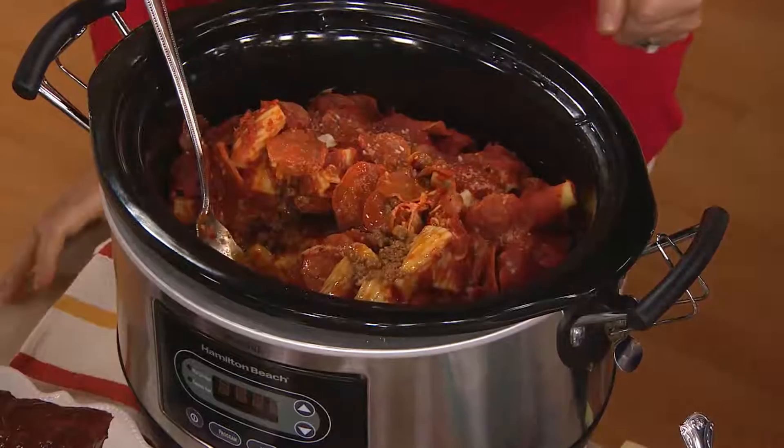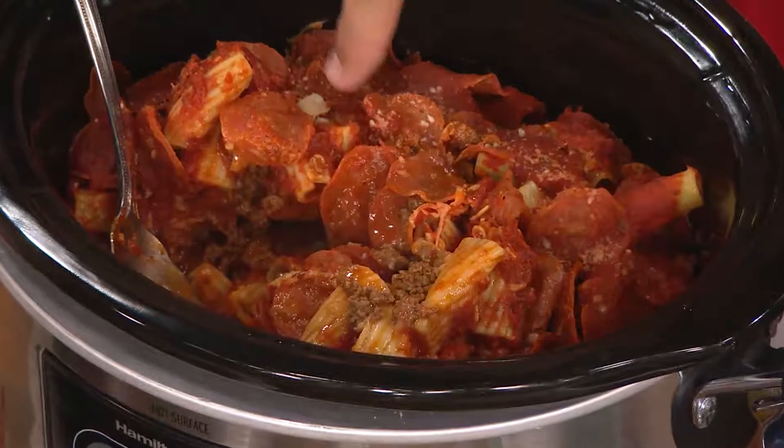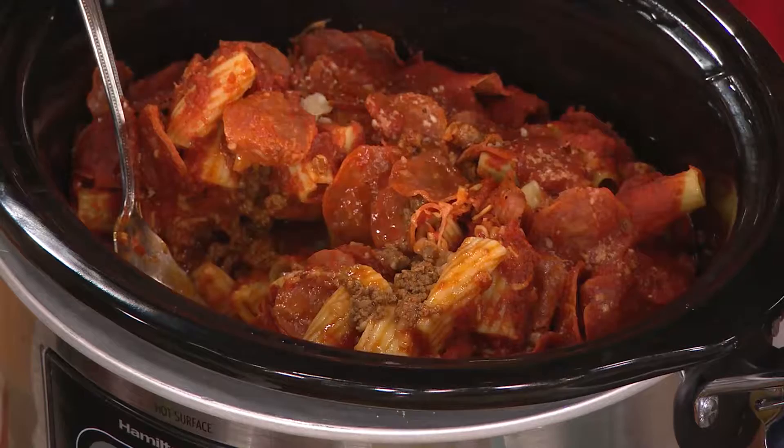And a big old rigatoni noodle. That's fantastic — that is my new favorite dish! I have got to make this. It is so good. You could probably adapt that in a casserole dish and pop it in the oven. And you could put all kinds of pizza toppings in here — if you like pizza with everything, throw in your mushrooms and your olives and all the other stuff too.